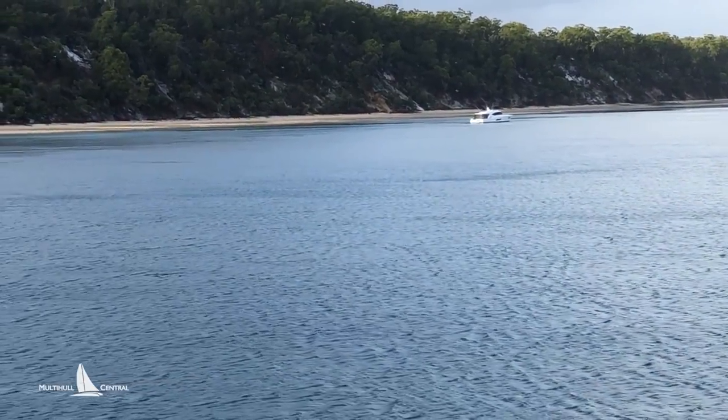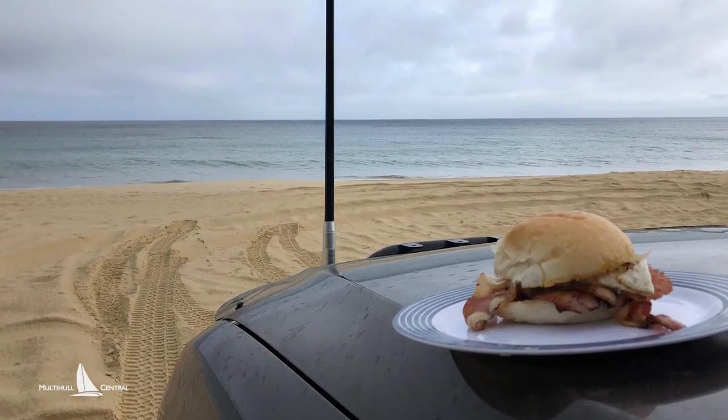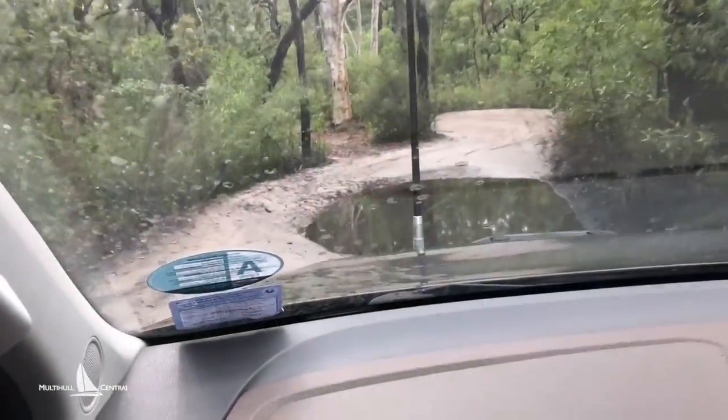Then we enjoyed a couple of days adventuring by four-wheel drive around Fraser Island, topped with breakfast at the very northern end, Sandy Cape. This is the beauty of a trailer sailor — it gives you so many options to explore by land and sea, and return home quickly. Let's go.